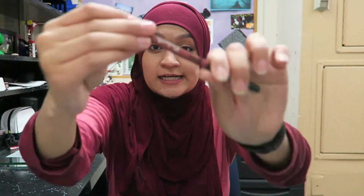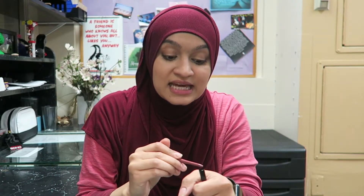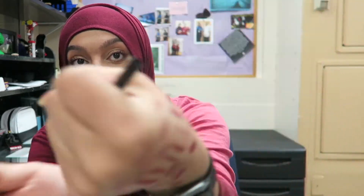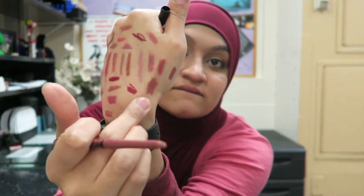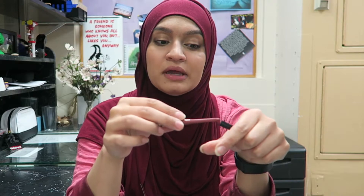Kat Von D Lolita — I am definitely keeping this. The formula isn't as long-lasting as people say it is, but it's decent. Like 12 hours later though, it's not still there like some people claim — just putting that out there.